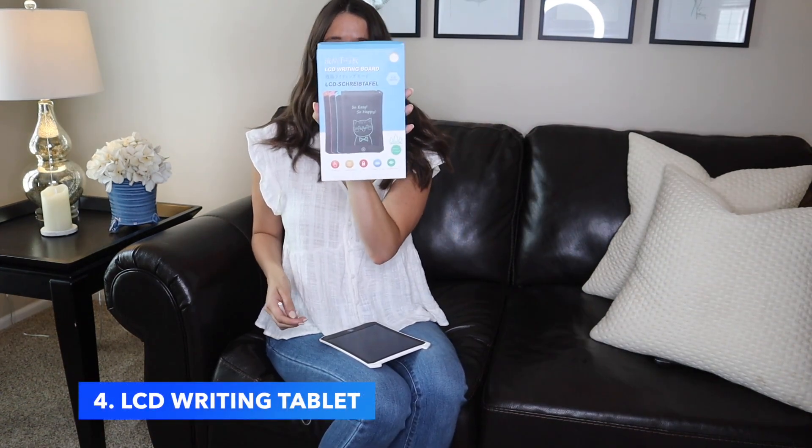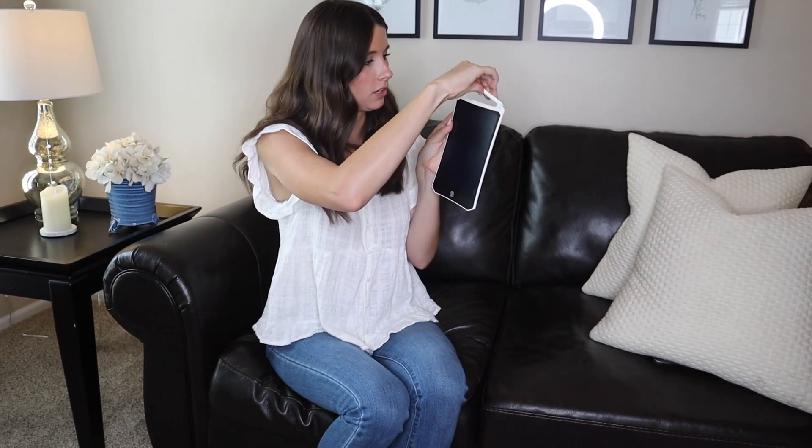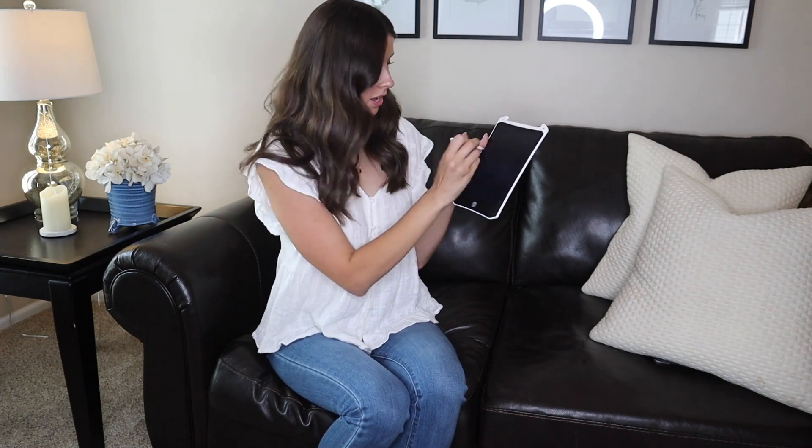Next on the list is this LCD writing board. I love this because the thought of giving kids markers in a vehicle is anxiety-producing for me. This thing is cool because they can just write right on it, and it's super easy to erase. It has a battery life of two years, and it's also eye-protecting since you're not looking at a harsh blue light. It comes with a little pen that sticks right into it — it looks like a tablet but it's a writing surface — and all you do to erase is just hit the button. Isn't that awesome?